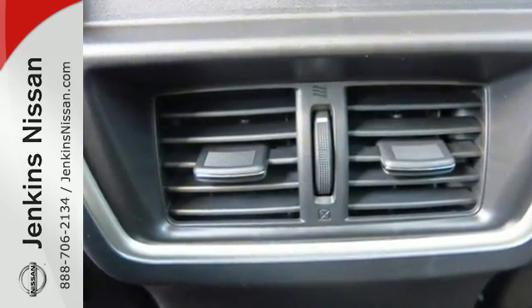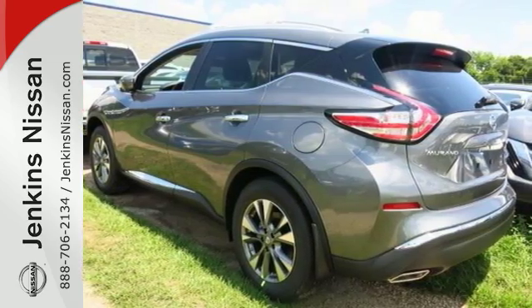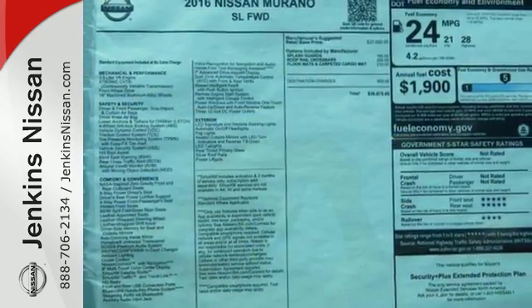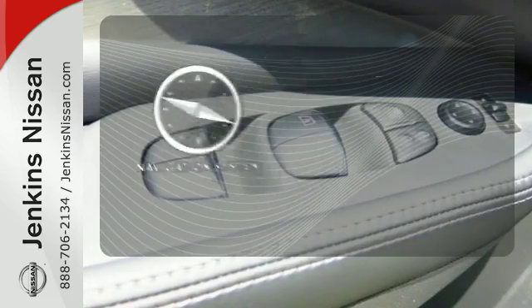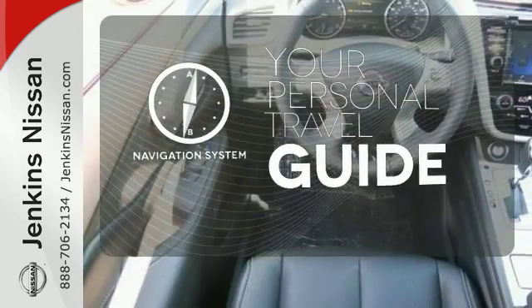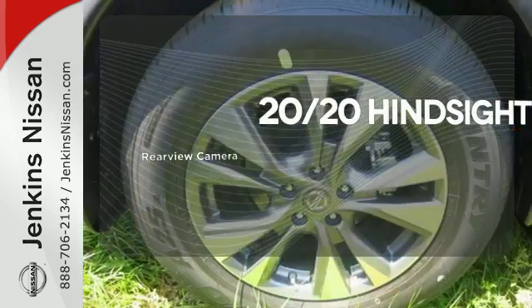This Murano's quiet, modern interior is welcoming and comforting to all. Intelligent Key makes getting in and out of your vehicle easy. You'll love the Bluetooth technology and hands-free text messaging assistant. It comes with a navigation system to easily guide you to your destination. See objects previously out of sight with a rear-view camera.